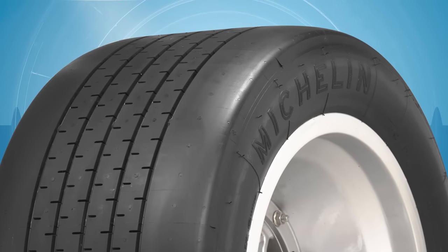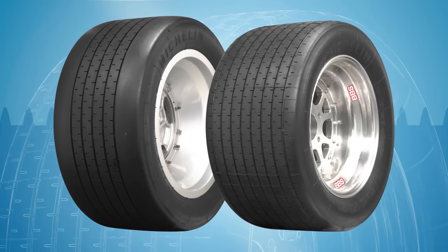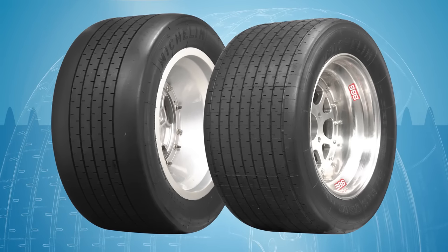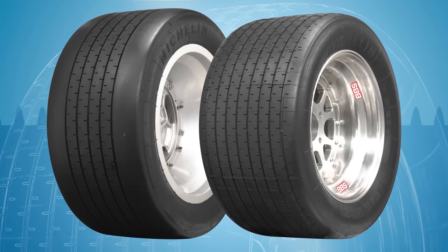The tires are V-speed rated and feature a lightweight design that is excellent for high-performance cars. You can find Michelin TB Series tires, as well as the complete lineup of Michelin Classic products, at CokerTire.com.